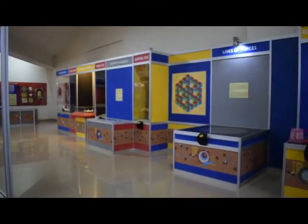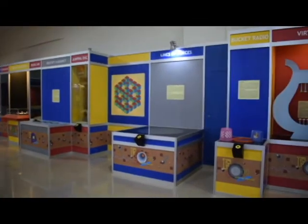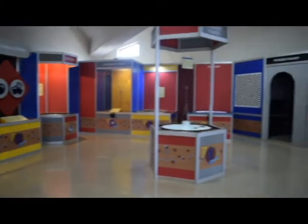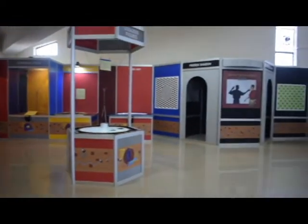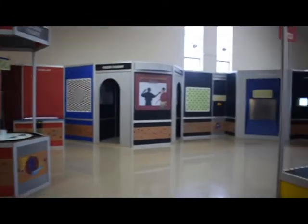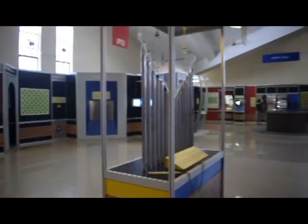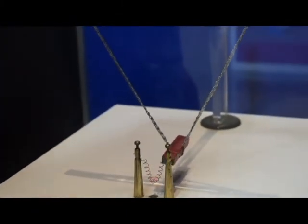The Fun Science Gallery has around 60 exhibits on different topics of science. Visitors interact with the exhibits, explore and experience the wonders of science in a highly entertaining way. The gallery provides information and introduces visitors to natural phenomena in daily life.